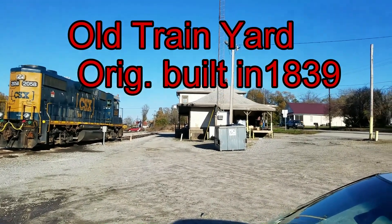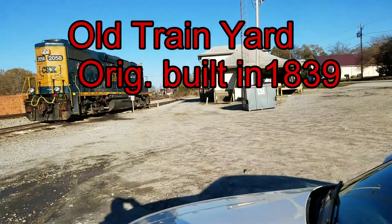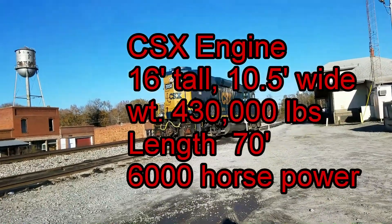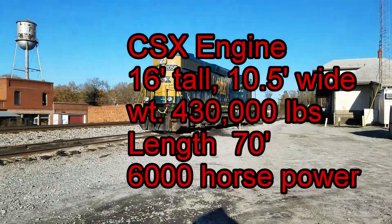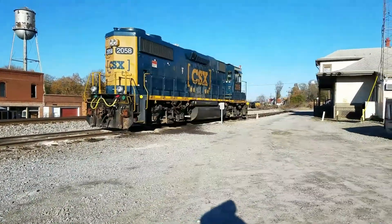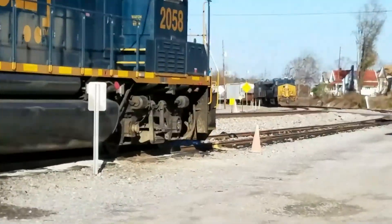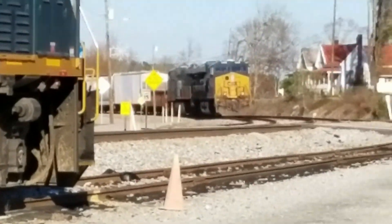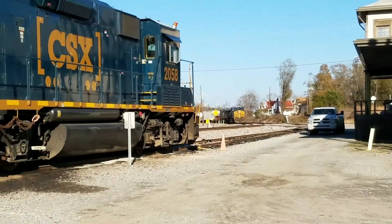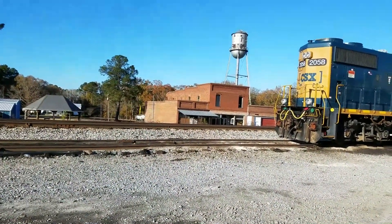This is an old station right here, got a tower and a little older town. You got a CSX engine 2058 right here and it's a railroad yard. You got the engine down there, it's got some cars behind it and an old building here and a tower.